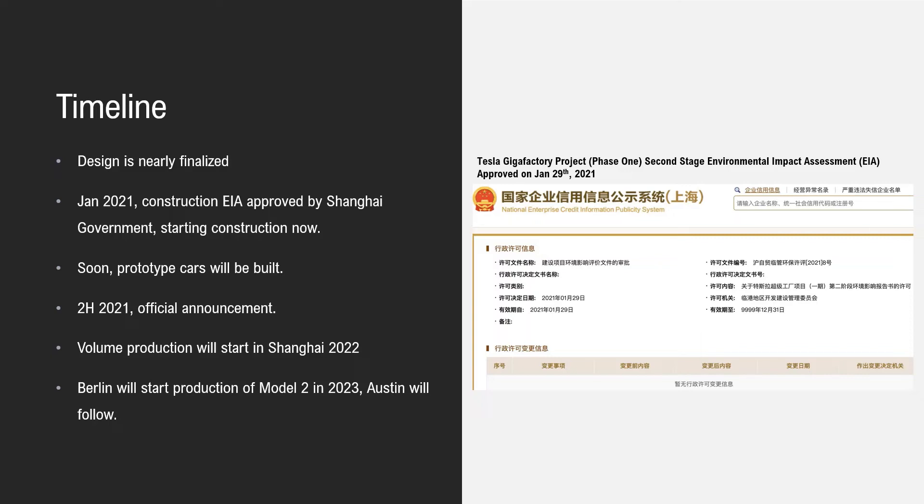Berlin will start production of Model 2 in 2023, because Europe has strong demand for smaller vehicles. Austin will follow after that.